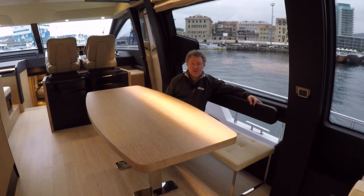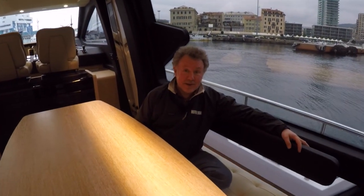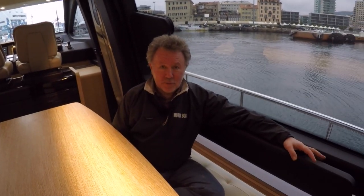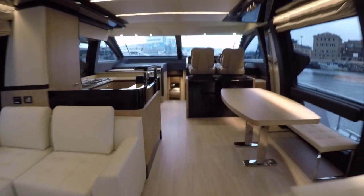Azimut wanted to give the 72 exceptionally good headroom throughout the boat — there's an astonishing two metres even in the engine room. They also wanted a single-level floor in the saloon to make it feel larger and be more practical.